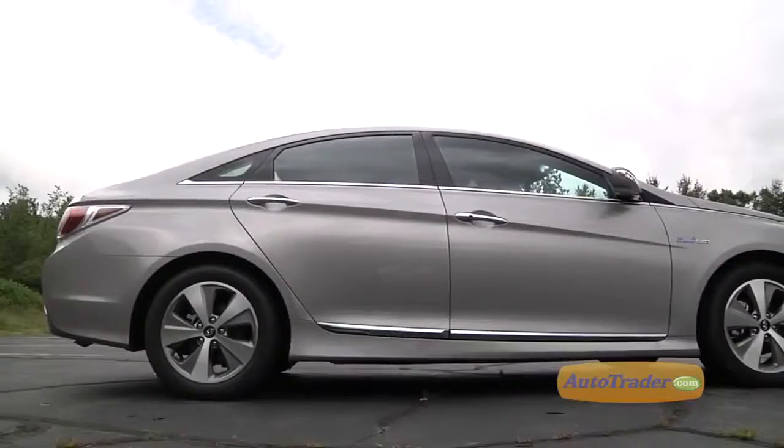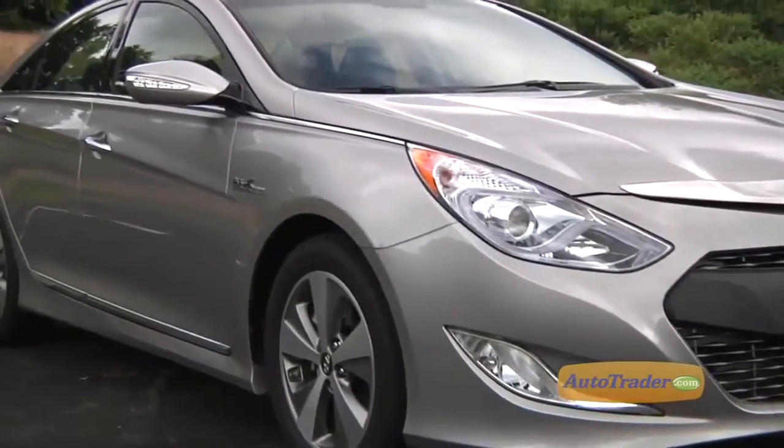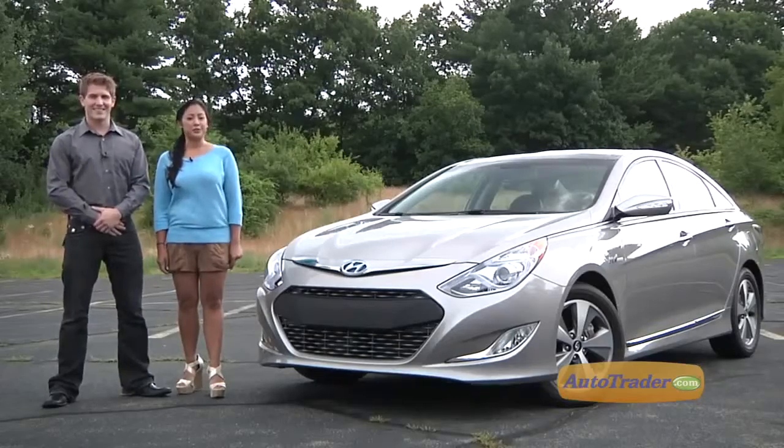The Sonata Hybrid certainly has eye-catching styling. Its sleek, sculptured sheet metal gives it aerodynamics rivaling some high-end performance cars, helping to further improve its fuel efficiency.